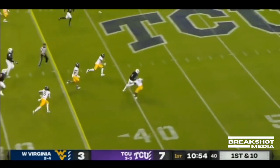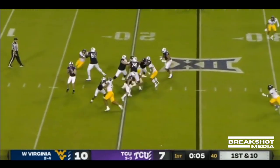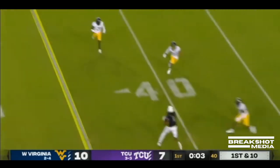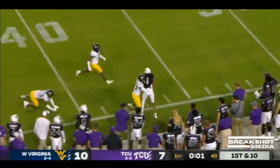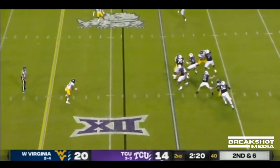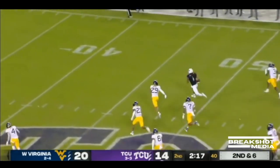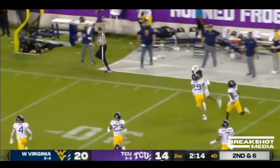Duggan through the air and that's complete — Quentin. He's going to look to throw it, and that's complete to Johnston. Here's Duggan over the middle — Johnston, and he's loose. Look out — Quentin Johnston to the 30.